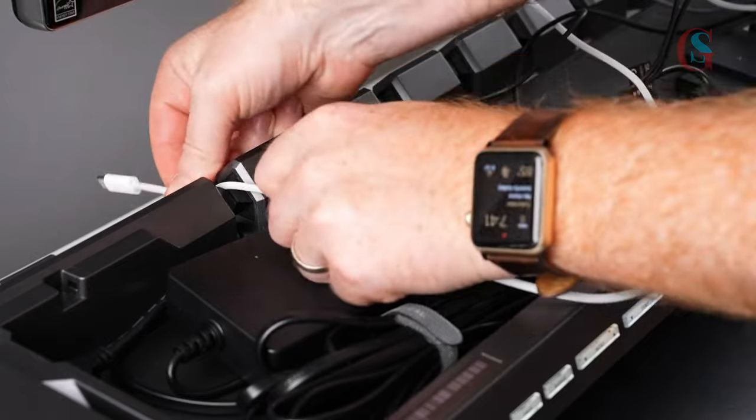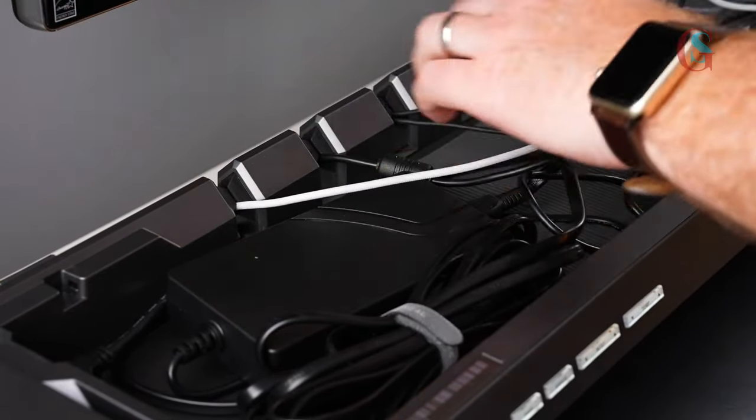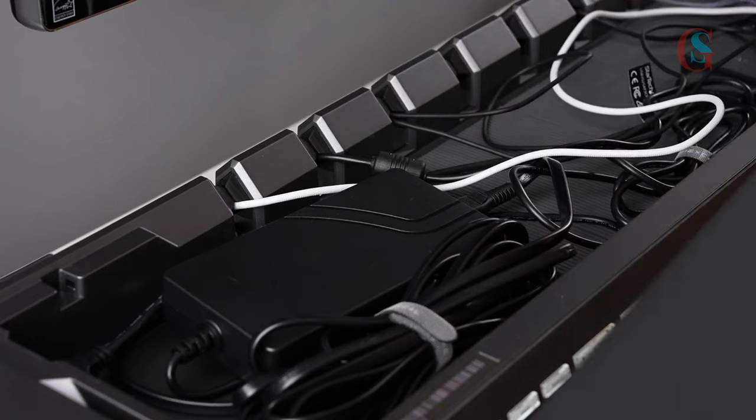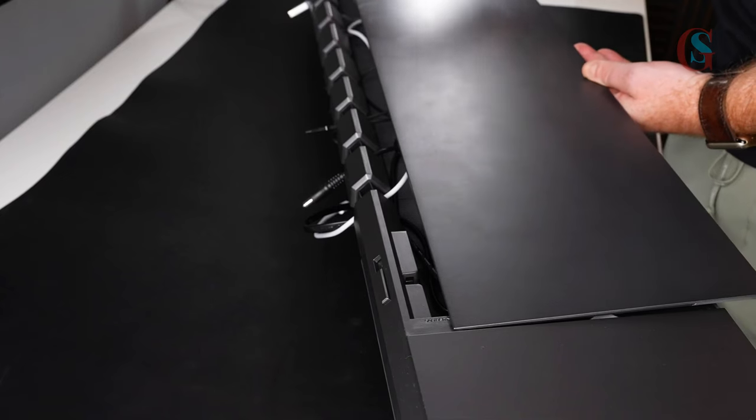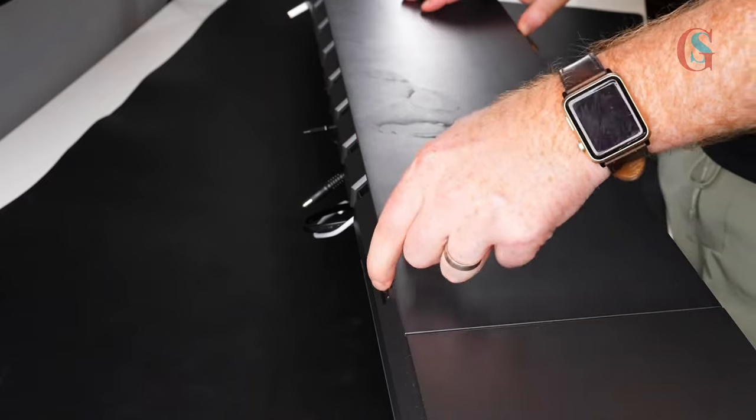The only con about the Hexcal Studio is its cost — it goes for $929. It is a premium gadget, expensive but totally worth buying. I absolutely recommend it, as I have seen its amazing cable management and lighting capabilities.